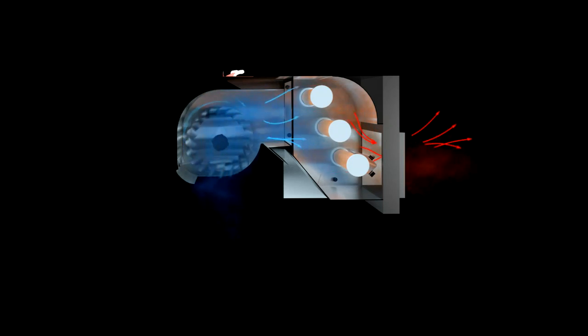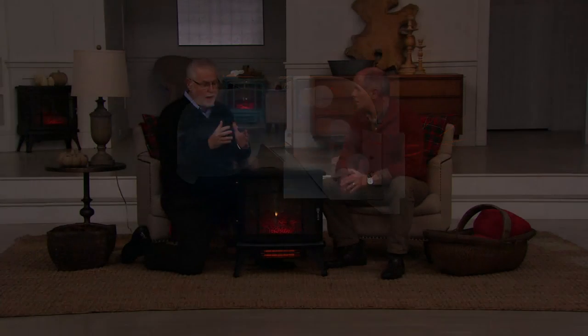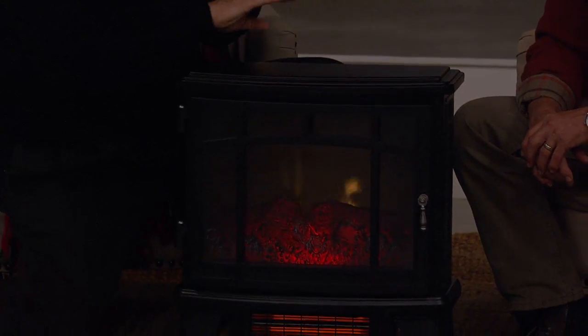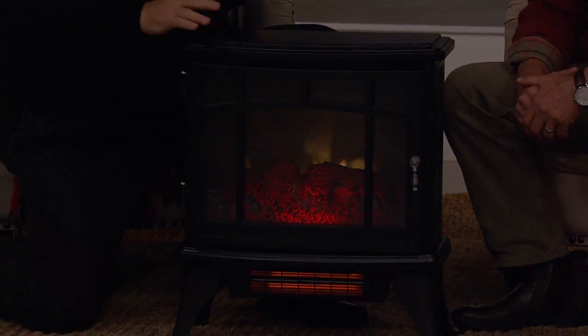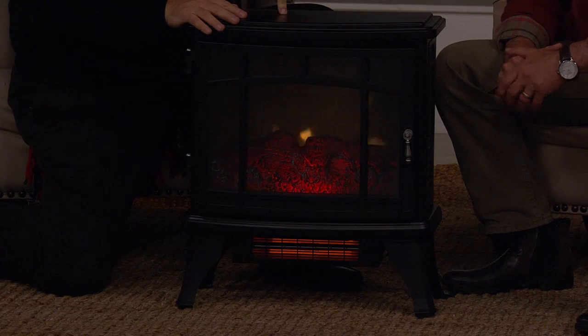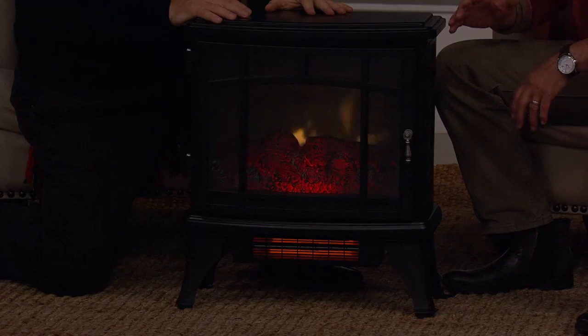Air comes in through the bottom, pushed through with the whisper quiet fan motor over the two copper heat exchangers that have been warmed by the three quartz lamps. It then pushes the air out the front, giving you nice, soft, warm, moist heat that is very evenly distributed throughout the room. Whatever humidity was in the air going in the bottom is the same coming out the front. This will do up to a thousand square feet — two and a half times more than any other heater we've ever brought to the table.